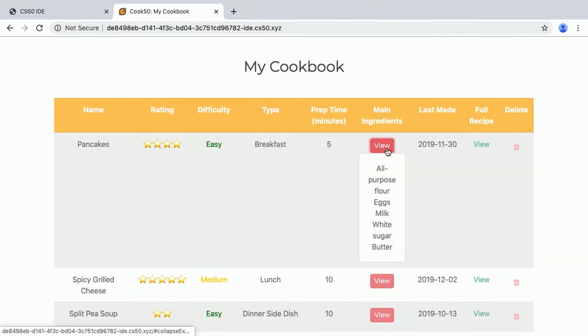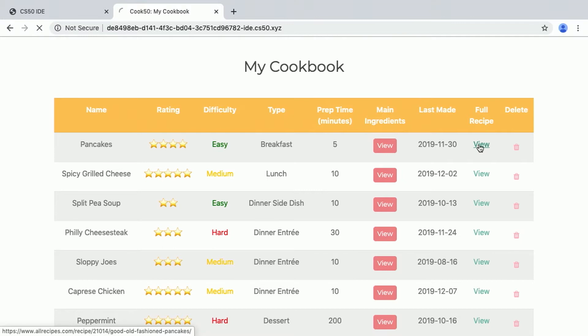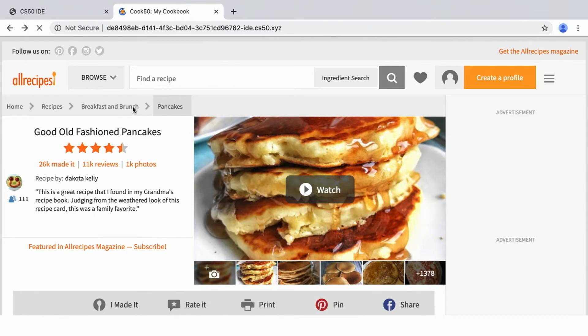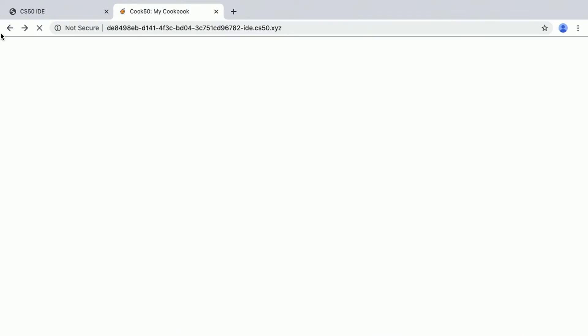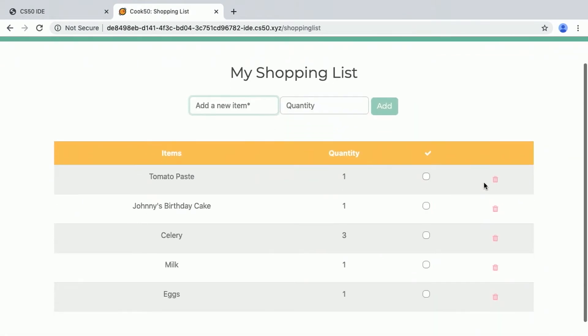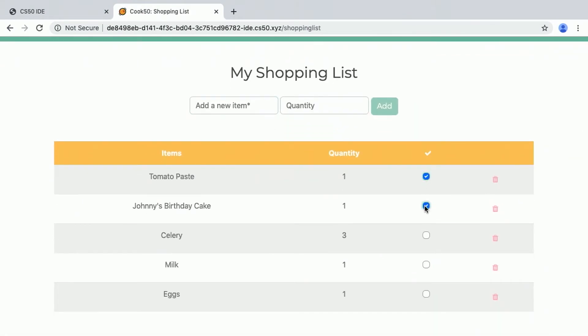If they click on a button, they can view the main ingredients, and they can even view the full recipe if they click on the link. Users can add their own recipes and personalize their cookbook by clicking the Add Recipe button, but some of my favorite features on the website are actually the shopping list, which users can add different items to when they go to the grocery store and check them off once they're acquired.